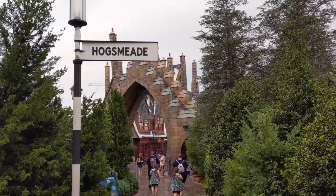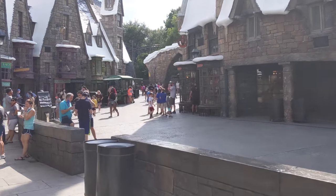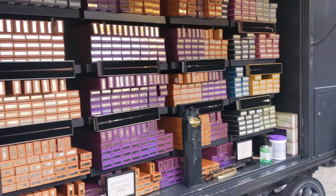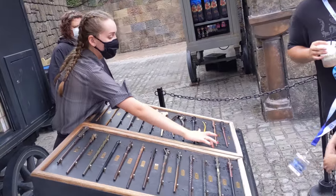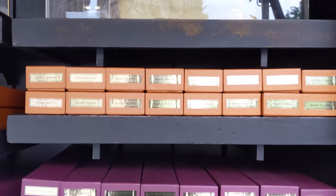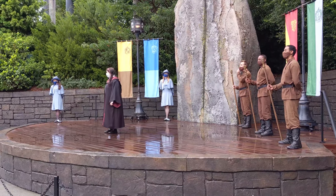Here in Hogsmeade at Universal Islands of Adventure, right in front of us there is an owl post, just behind the owl post is Ollivander's, and farther up the road you can see a wand cart. The wand cart right here below Hogwarts Castle has the same selection you'll find at Gregorovic or at the Universal store. Remember: gold labels mean interactive wands, white labels mean non-interactive wands.